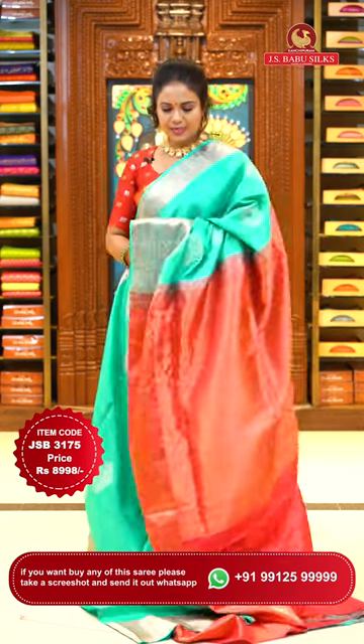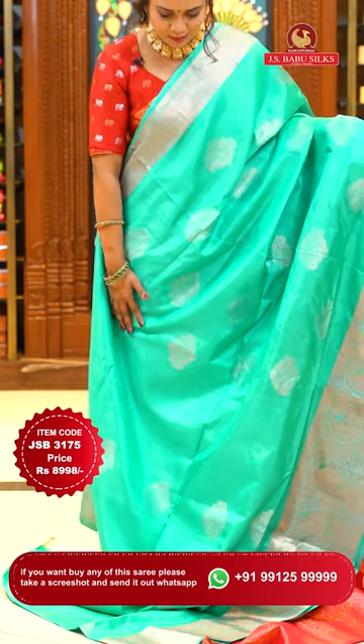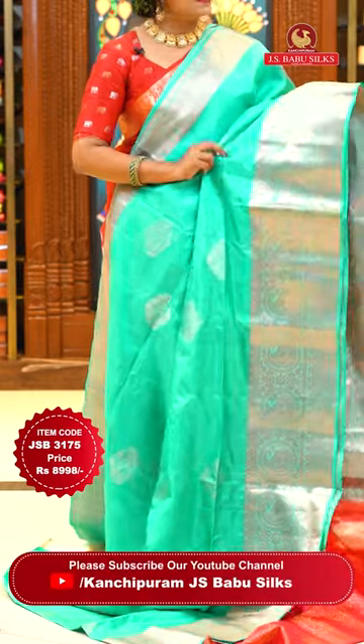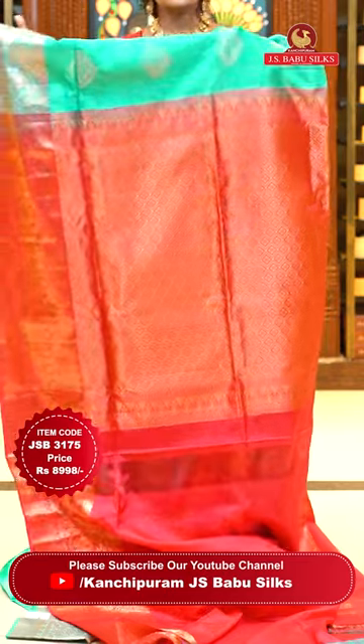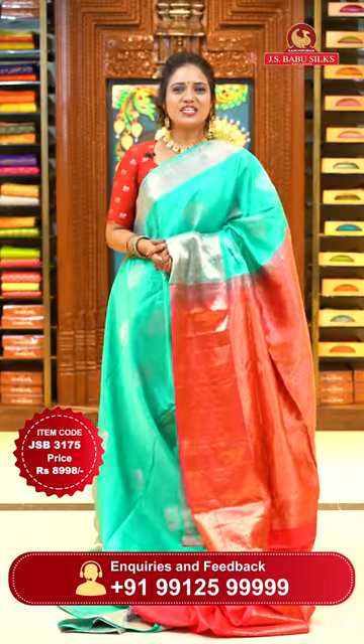Now one more lovely pattern. My absolute favorite color combination in this pattern is sea green with red on pallu and blouse. Body goes by huge floral motifs in a hexagon-style arrangement with slight silver and gold zari mix — lighter sparkle on this zari too. Self color border with mango and circle motifs and also diamond brocade. Pallu contrast with diamond floral brocade. Lovely contrast plain blouse with borders. Sari code JSB 3175, price ₹8,998 only.